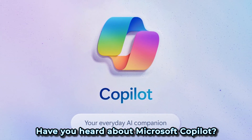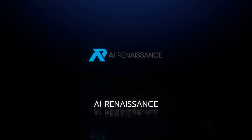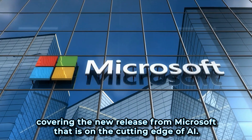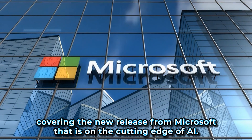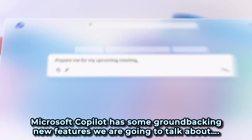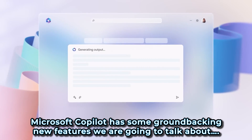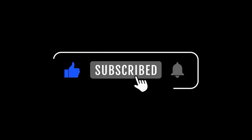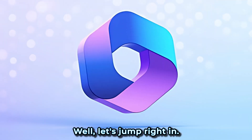Have you heard about Microsoft Co-Pilot? Today on AI Renaissance, we're covering the new release from Microsoft that is on the cutting edge of AI. Microsoft Co-Pilot has some groundbreaking new features we are going to talk about. But before we begin, don't forget to subscribe and hit that notification bell because we're about to unravel the future of AI. Let's jump right in.